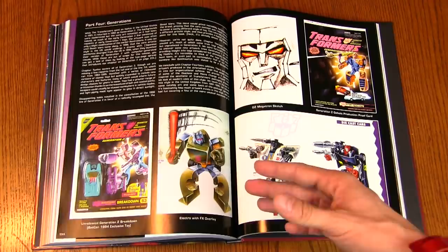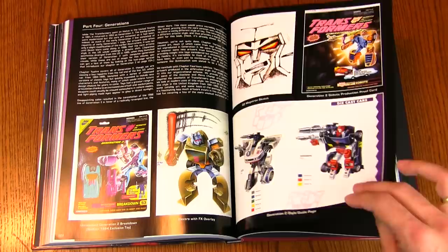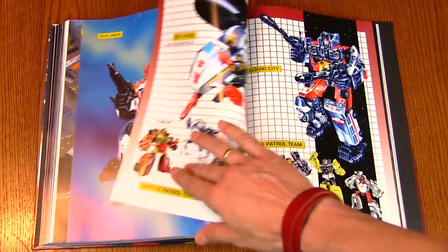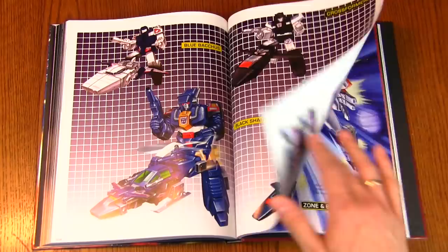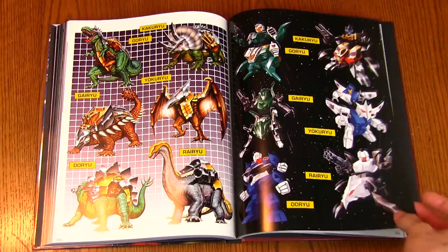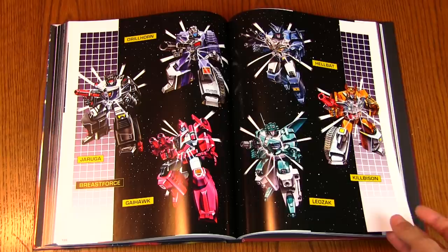And that was Part 3. Then Part 4 we'll look at G2, which was the rebirth — pardon the pun — of Transformers. There's a lot of interesting original Japanese art in here. Very cool to go page after page and see artwork I've never seen before, see characters and Transformers I didn't know existed. Transformers is such a deep rabbit hole that once you start going down it, 30 years later you can still be discovering new things.